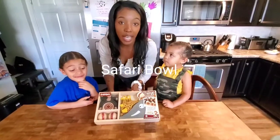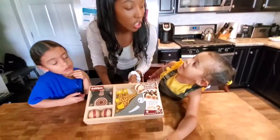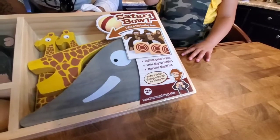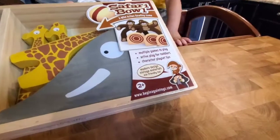So with the Safari Bowl game, it looks like it's for two plus. So that means you're two years old, right? Yes.